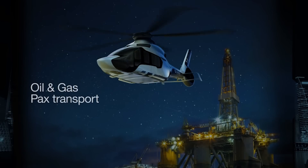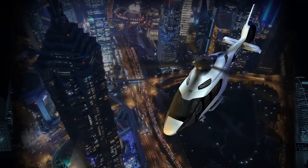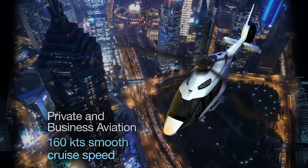This helicopter is an efficient helicopter. We will carry in PC-1 12 passengers up to 120 nautical miles. We will fly 160 knots in cruise smooth flight.